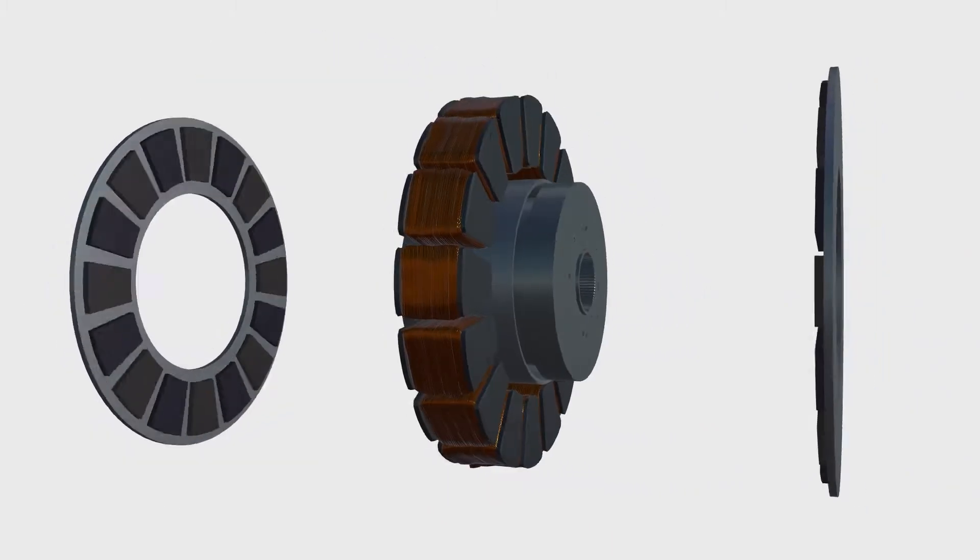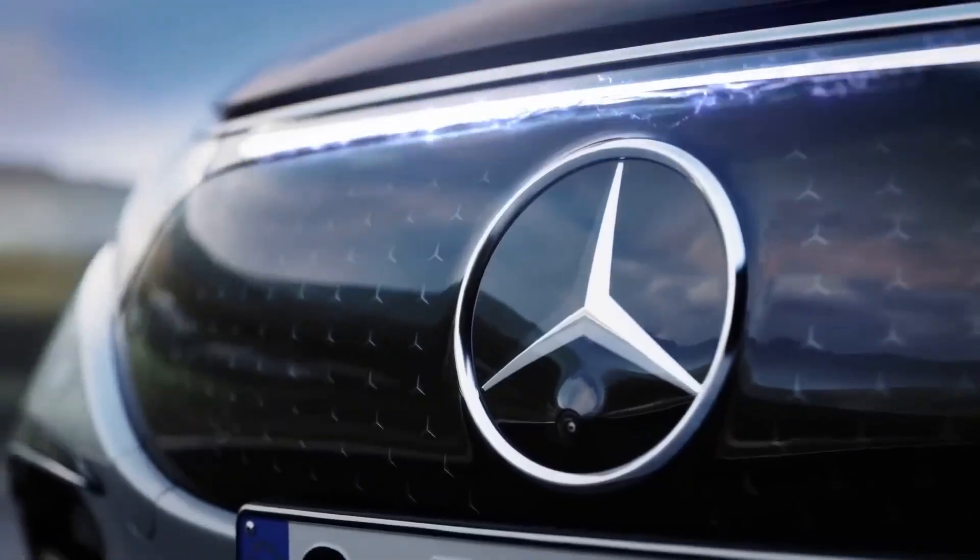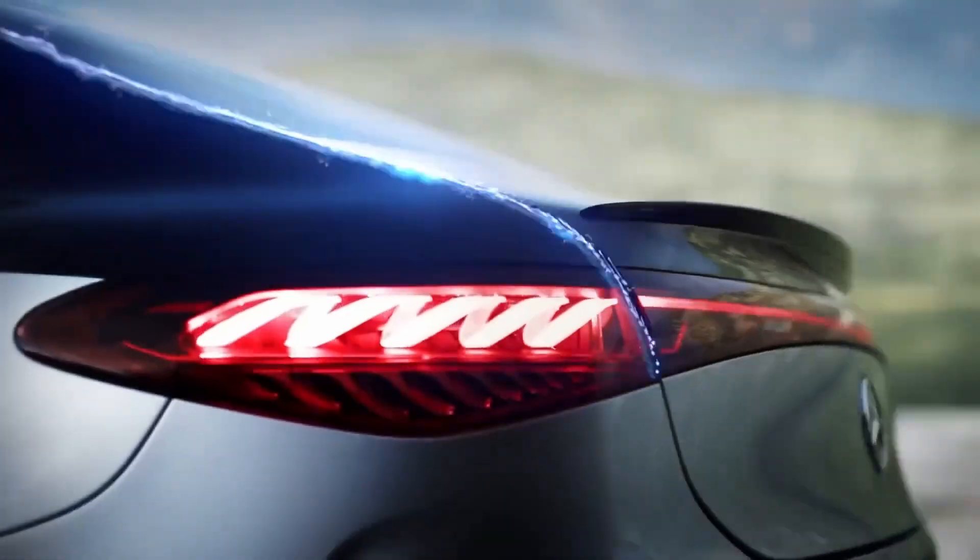Axial Flux Motors are considered the ultimate future of electric vehicles, and they represent the future of a more efficient electric vehicle proposition for Mercedes-Benz AMG.